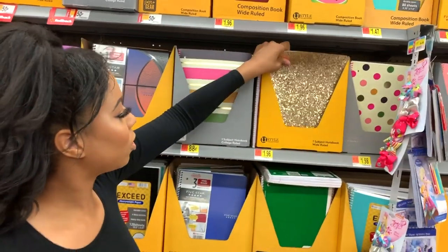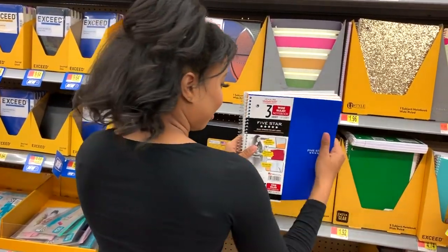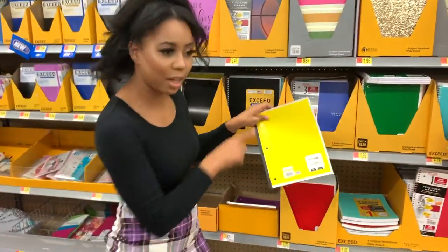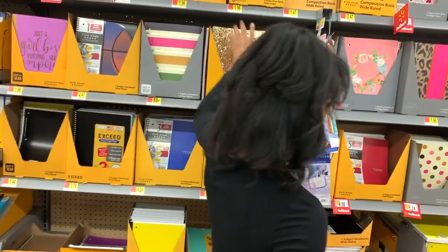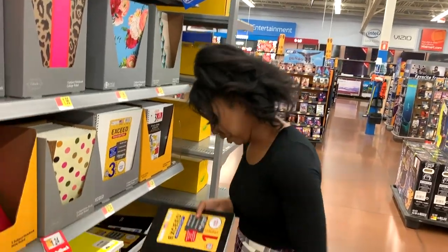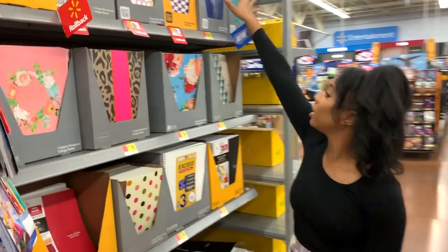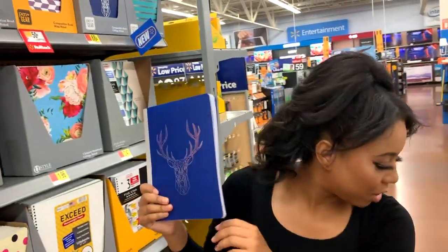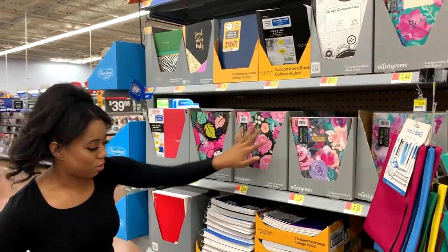They just had so much cute stuff — literally had notebooks for everybody. Look at that sparkly one, it is gorgeous. Then they had a simple one that was much thicker with more stuff, and everything was reasonably priced. I feel like Walmart has really upped their game with school supplies, made them more trendy and relatable. They had flowers, leopard print — look at this holographic composition book I'm pulling out, I'm living for it.